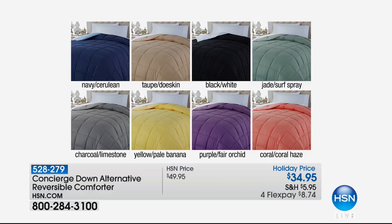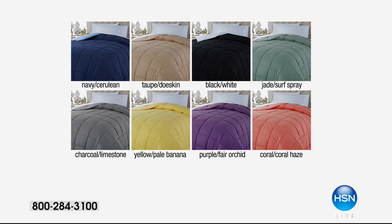Let's look at the other colors. We have navy and light blue, taupe, the black and white combination, jade. The charcoal gray is great because you're getting a light and a dark gray. I really love these for guest beds too.